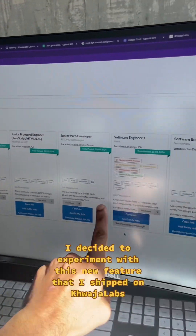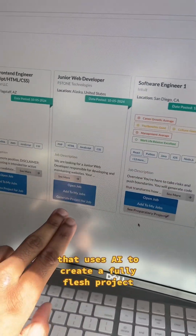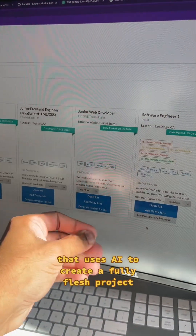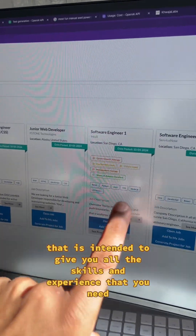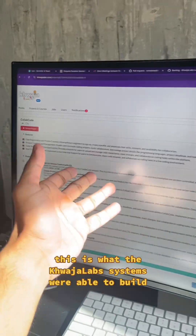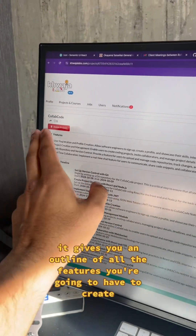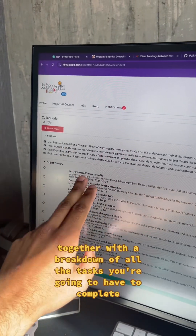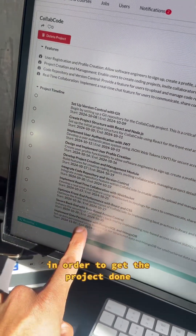So I decided to experiment with this new feature that I shipped on Kaja Labs that uses AI to create a fully fleshed project intended to give you all the skills and experience you need to get this particular job. It gives you an outline of all the features you're going to have to create, together with a breakdown of all the tasks you'll need to complete in order to get the project done.